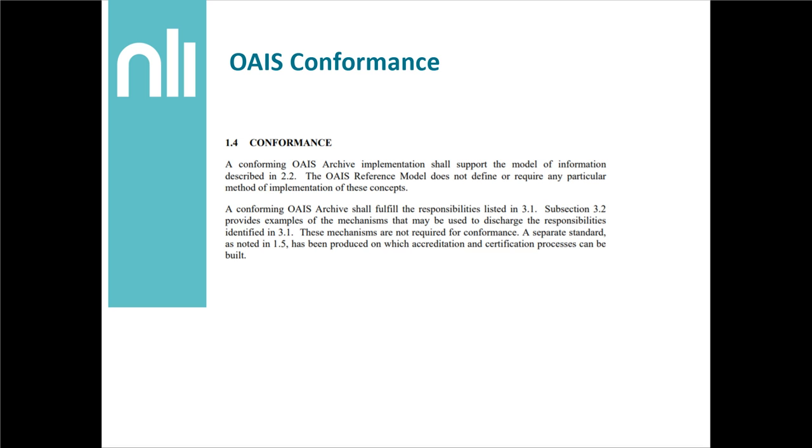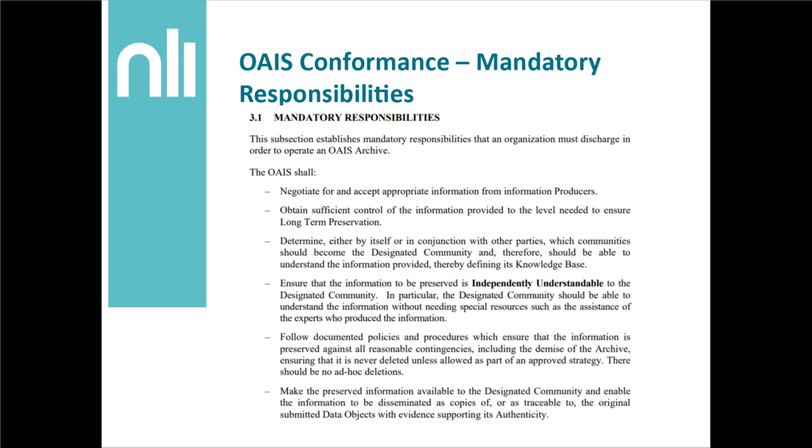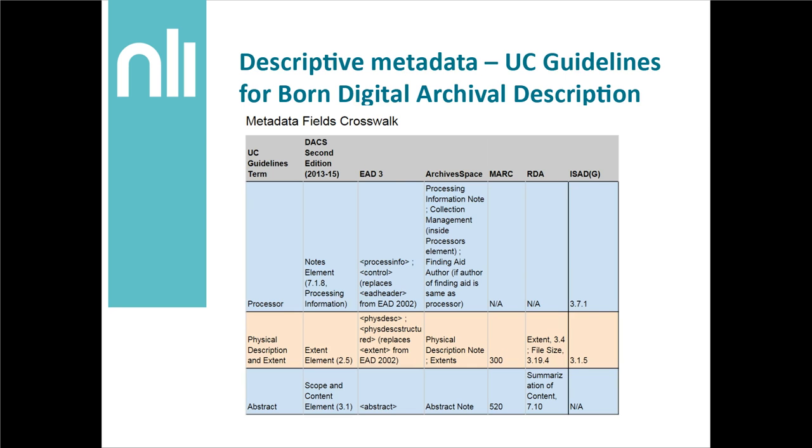A note on OAIS conformance: it really just involves having an implementation of the information model I mentioned, as well as meeting the mandatory requirements. The functional model is not actually required for conformance, but it could aid in setting up your digital archive. Here are the mandatory responsibilities — they're worth checking out because they may be a little bit more in reach than you may realise.